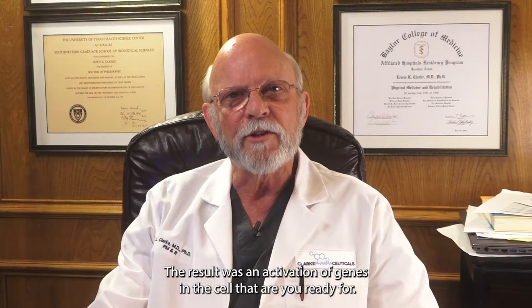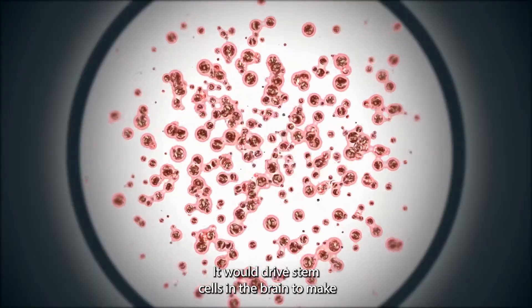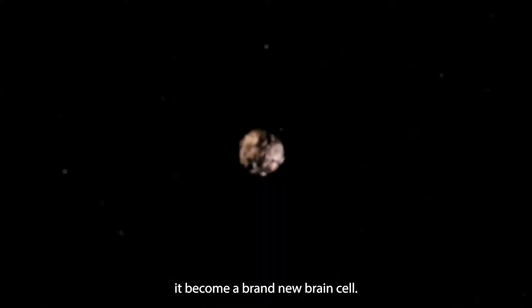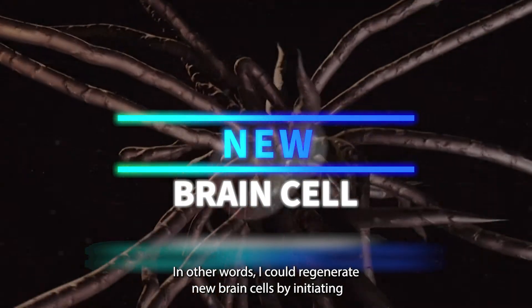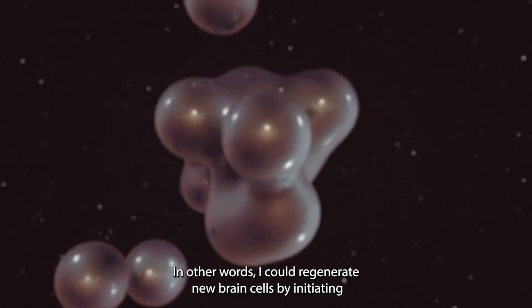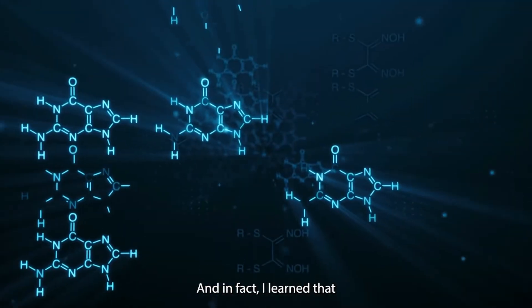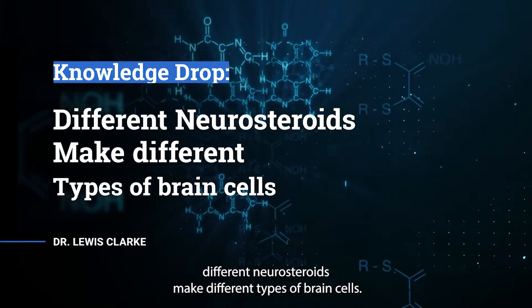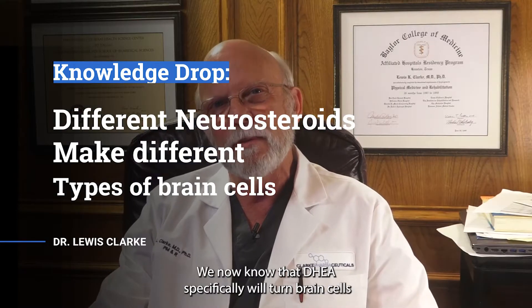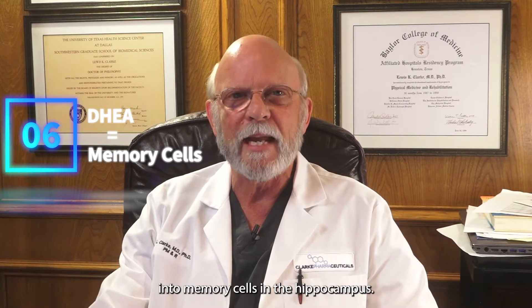The result was an activation of genes in the cell that would drive stem cells in the brain to become brand new brain cells. In other words, I could regenerate new brain cells by initiating the Sigma-1 receptor with specific neurosteroids. I learned that different neurosteroids make different types of brain cells, and we now know that DHEA specifically will turn brain cells into memory cells in the hippocampus.